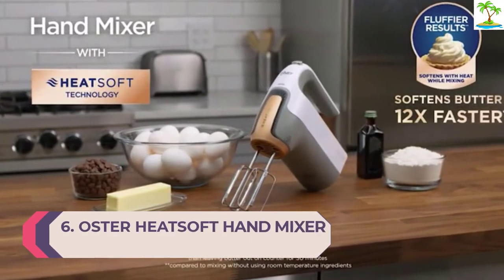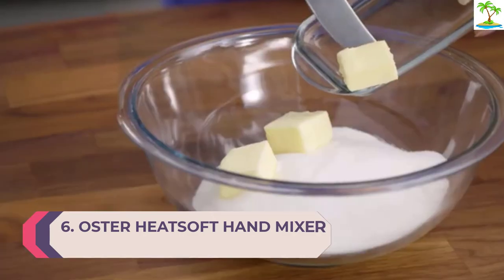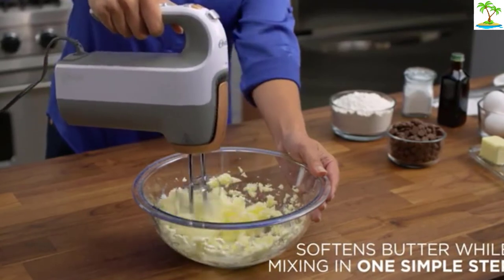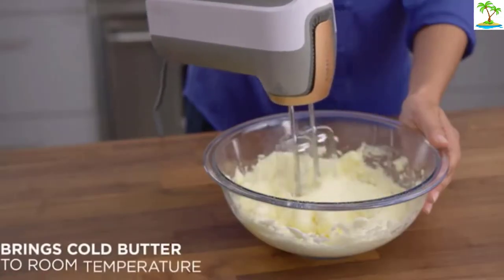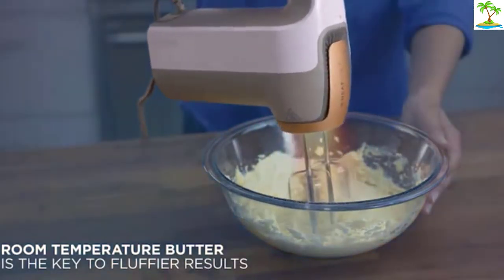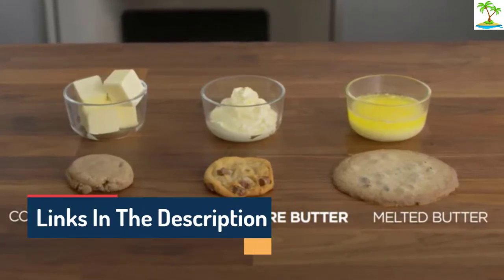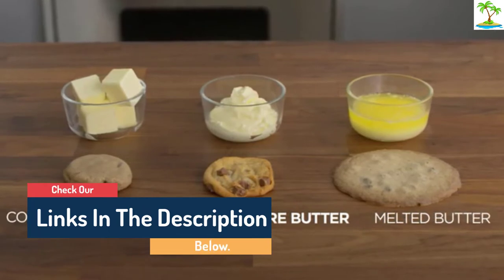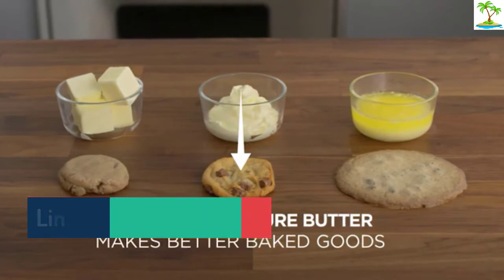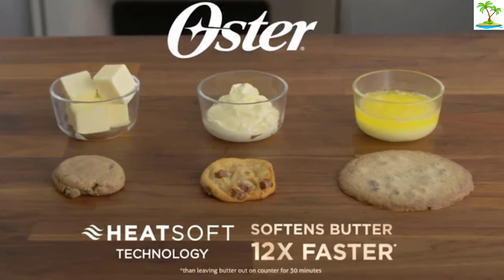Number 6: Oster Heat Soft Hand Mixer. The Oster Heat Soft Hand Mixer has one of the smarter designs in our lineup thanks to its heated technology. Recognizing an issue that home bakers come across far too often, this mixer warms butter as you mix it to bring it to the right temperature for incorporation by blowing warm air into the bowl as you mix. The result? Fluffier cakes and cookies without the hassle. It has 7 speeds and a burst of power button, as well as a button to activate and disable the heated features. This hand mixer has an easily stored case that contains all the attachments and snaps securely shut.